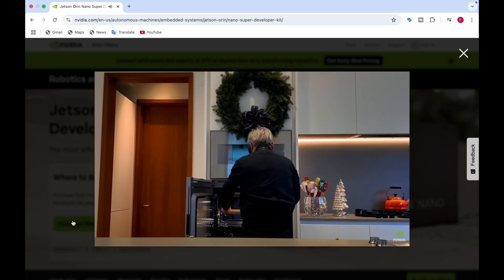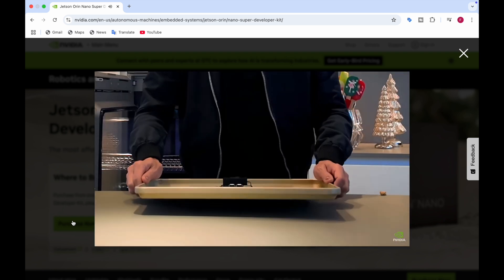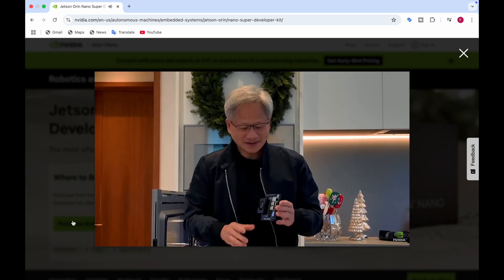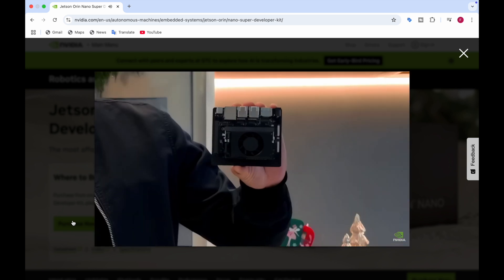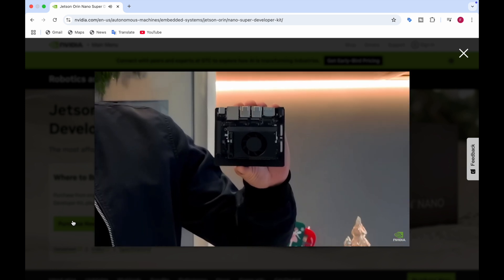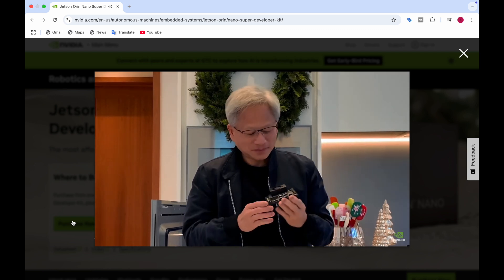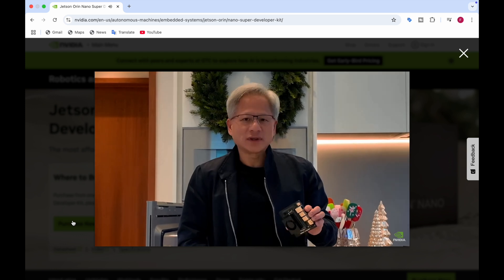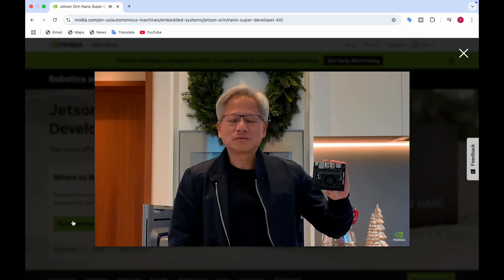Okay, here we go. Ladies and gentlemen, our brand new AI computer. Look at this — I think I might have cooked it a little bit too long, it shrunk. The little tiny Jetson Nano, little Orin computer. The thing that's really amazing is that a long time ago, starting with Xavier, we created a brand new type of processor.